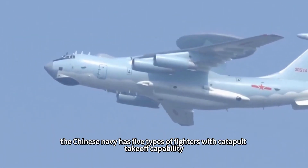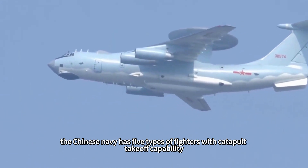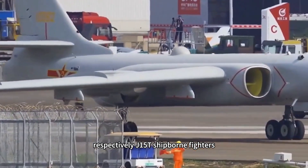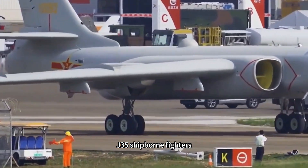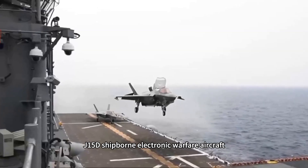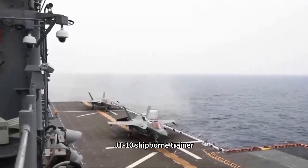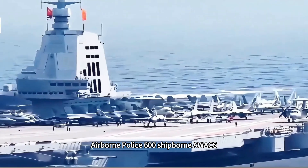At present, the Chinese Navy has five types of fighters with catapult takeoff capability: the J-15T shipborne fighter, the J-35 shipborne fighter, the J-15D shipborne electronic warfare aircraft, the JT-10 shipborne trainer, and the Airborne Police 600 shipborne AWACS.